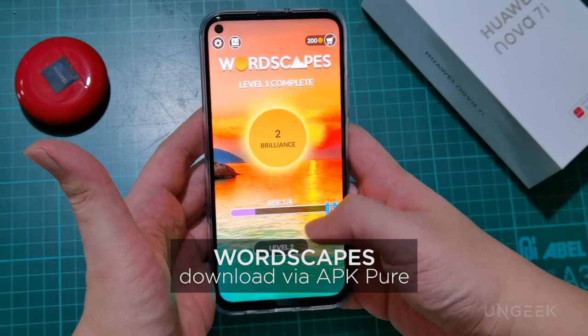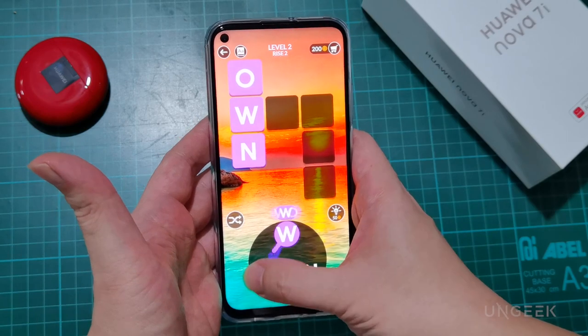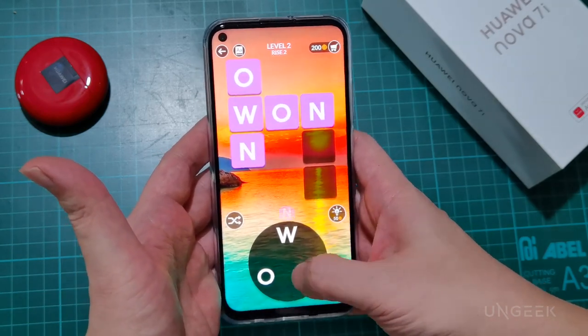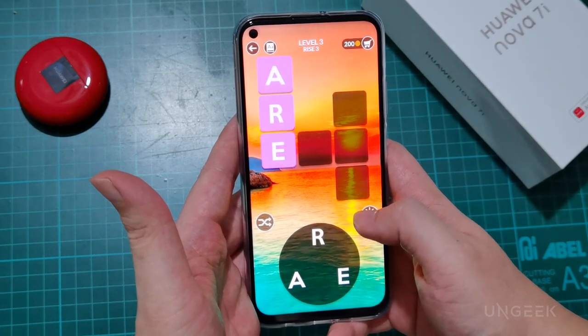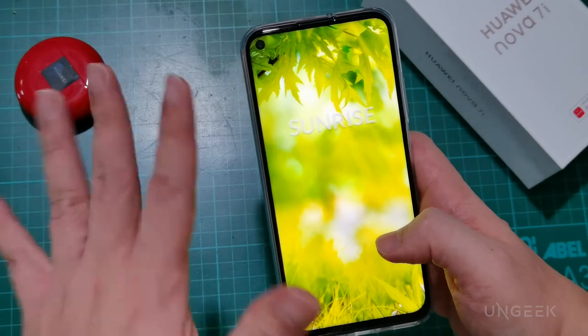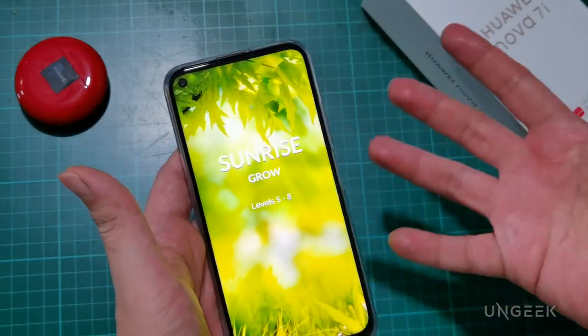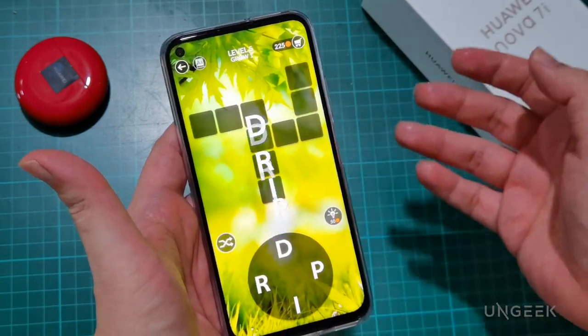Up next is WordScape, a popular casual game that's a cross between Boggle and a crossword puzzle. As expected, the Nova 7i can handle this game really well. The game doesn't eat as many graphical resources as other games we'll run through in this video, so it will run amazingly well on this phone.